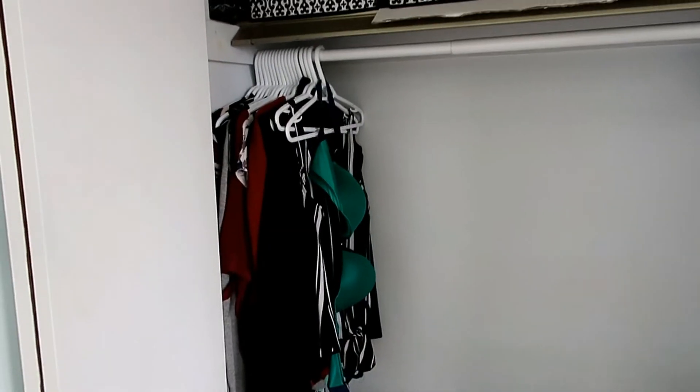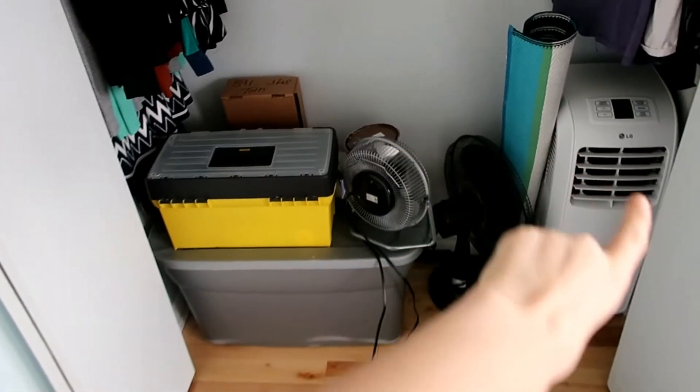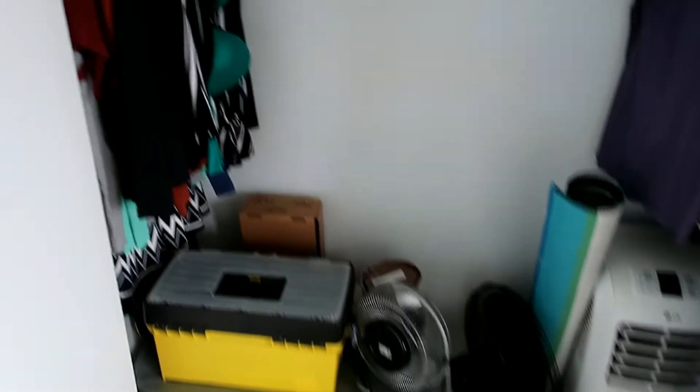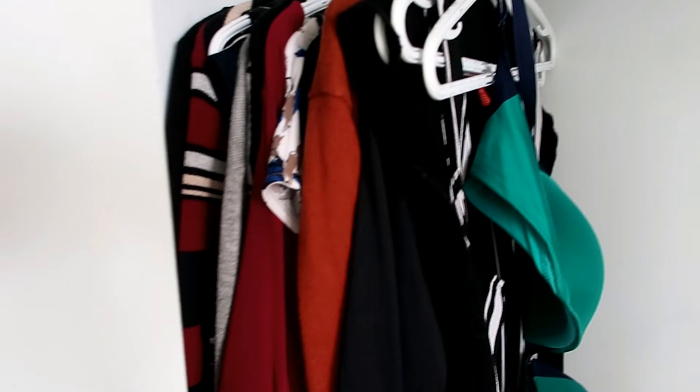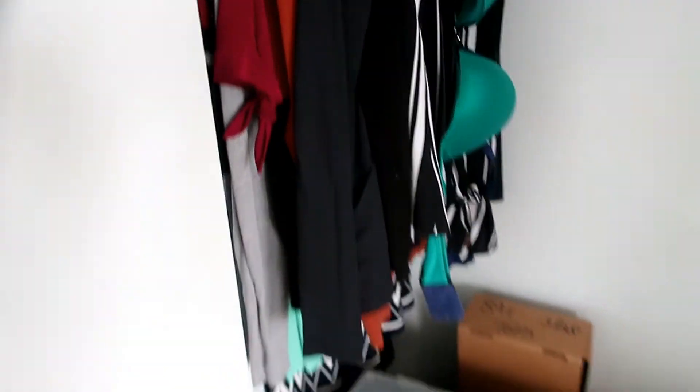Let me show you the progress. Please bear with me because we have all of our storage for downstairs up in our room right now, but here we have my closet now that I've decluttered it. This is all of the clothes that I own besides what I'm wearing and what I'm about to show you in my drawer.